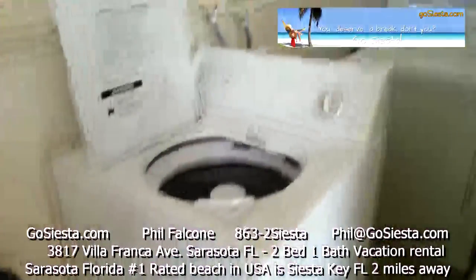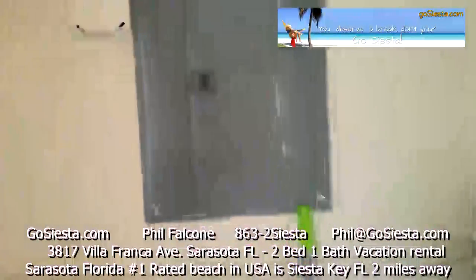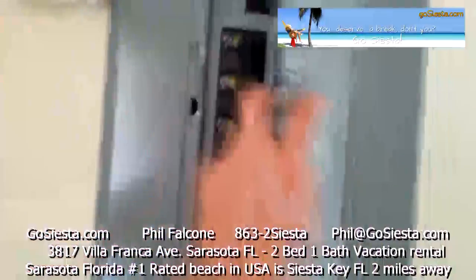Here are your laundry facilities — washer, dryer, and a brand new fuse panel with all upgraded electrical.